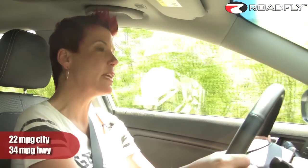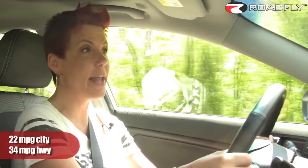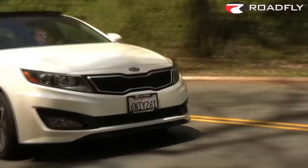The transmission shifted pretty quickly, and it helps the Kia achieve an EPA fuel rating of 22 in the city, 34 on the highway, and a combined rating of 26 miles per gallon. Overall, I was pretty pleased with the handling of the Kia. With McPherson struts in the front and a multi-link kit in the back, it handled the notorious streets of downtown D.C. pretty well.